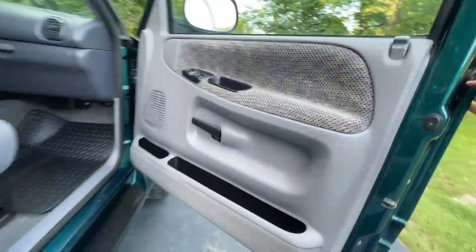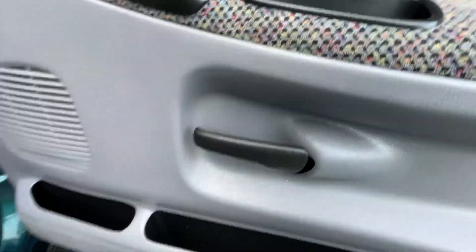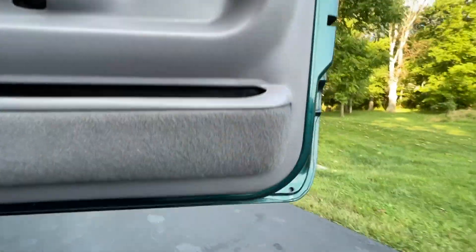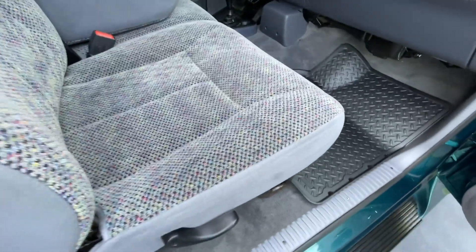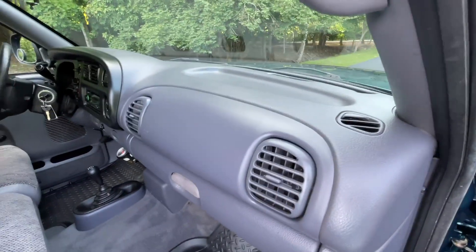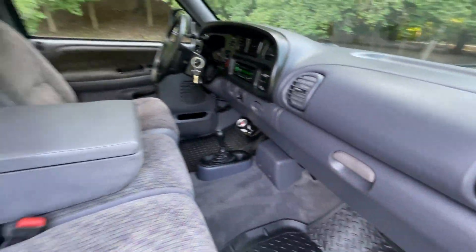You can see how clean this second gen is. None of the buttons, switches, handles, or levers have any wear or tear or signs of abuse at all. Everything's completely clean, even along the bottom of the doors — nothing's out of place anywhere. The passenger seat is in equal condition to the driver's — it's not worn, crushed, or anything.